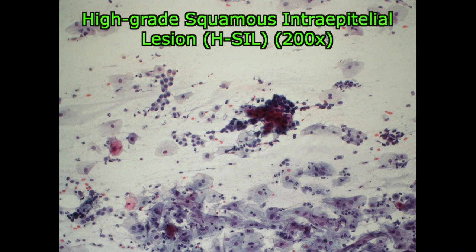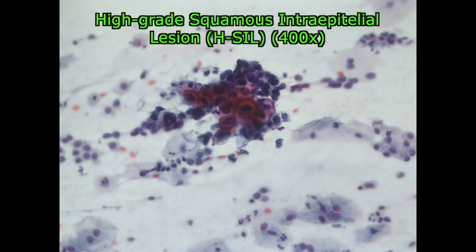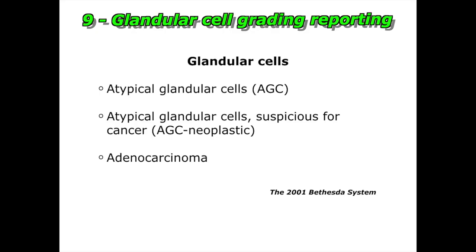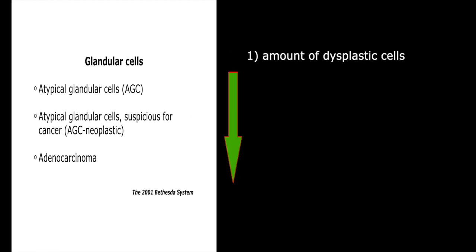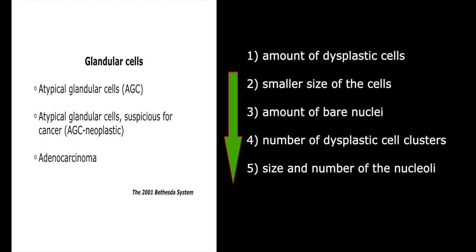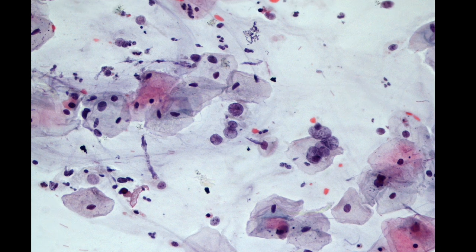H-SIL is not discernible from squamous cancer. With regards to the glandular cells, the dysplastic grading is related to: 1. The amount of dysplastic cells. 2. The increasingly smaller size of the cells. 3. The amount of bare nuclei. 4. The number of dysplastic cell clusters. 5. The size and number of the nucleoli. 6. The thickness of the nuclear membrane. Whenever the cells are severely dysplastic, it is even hard to assess whether the cell is squamous or glandular.